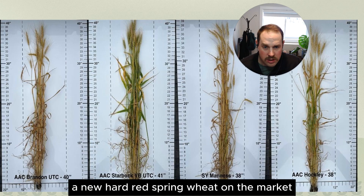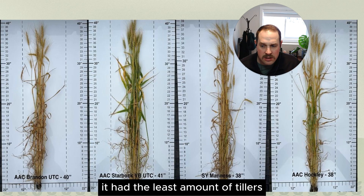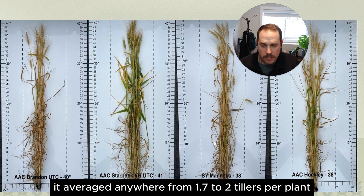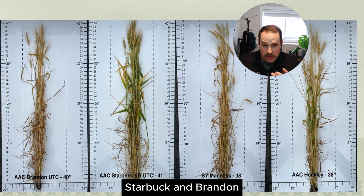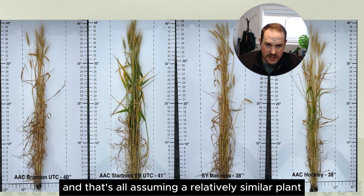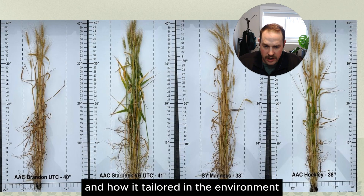S.Y. Manus, a new hard red spring wheat on the market, had the least amount of tillers of all our wheat varieties — averaging anywhere from 1.7 to 2 tillers per plant — whereas our Agriculture and Agri-Food Canada varieties on the farm, such as Hockley, Starbuck, and Brandon, all had anywhere from 2 to 2.9 tillers, assuming a relatively similar plant stand. There are big differences in genetics and how they tillered in the environment.